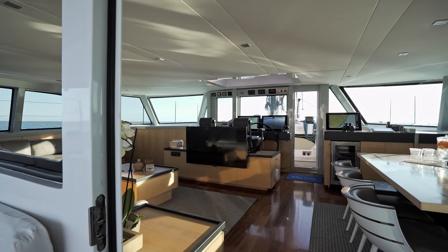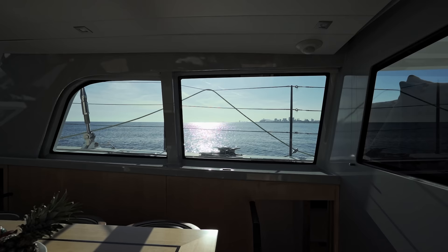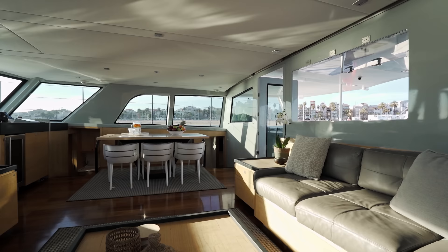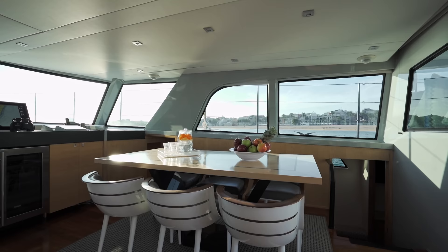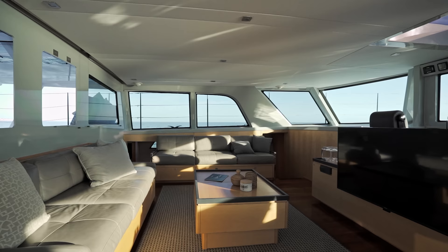Going forward into the main saloon, it's probably most notable for its 360-degree panoramic view out all the windows, giving a direct connection to the sea and the ocean. It's always really impressive to sit in here when you're sailing along with the sea rushing by and you're completely protected from the elements. On the starboard side there's dining for about eight people, and on the port side low-lying lounging sofas where you can watch the TV.